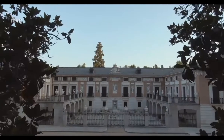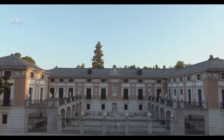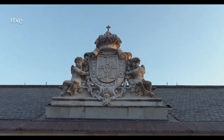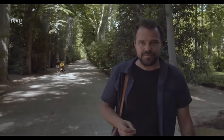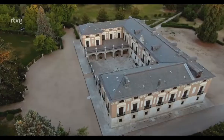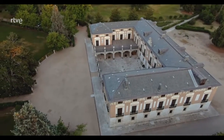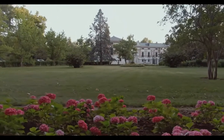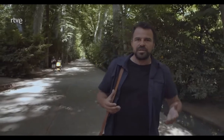El príncipe, desde muy pequeño, se crió rodeado de mujeres: su madre, sus ayas, sus hermanas, hasta que su padre decidió apartarlo de ellas por aquello que él llamaba el poder de las mujeres. Cuando su madre murió, él tenía apenas 12 años, y su padre lo recogió para darle una formación estricta, con sirvientes únicamente masculinos, para convertirlo en lo que después sería el gran rey Felipe II.